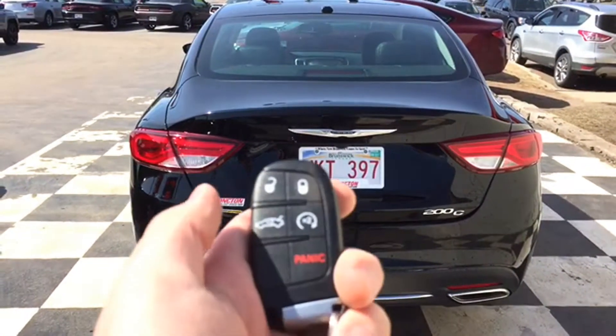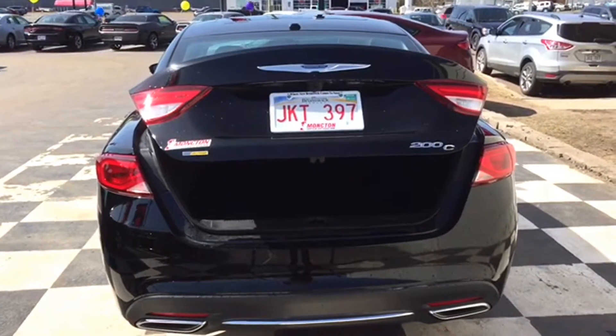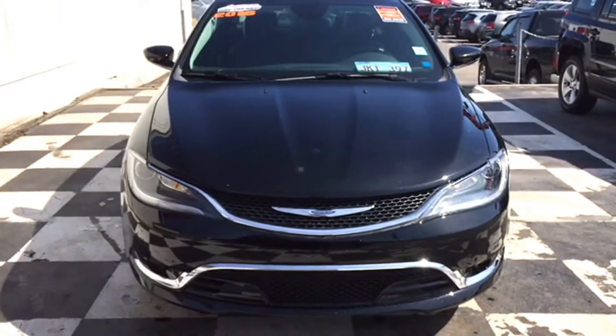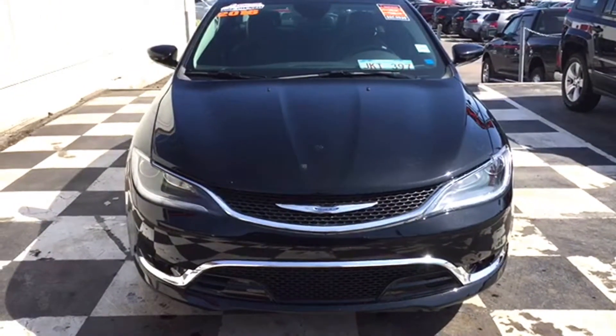Need to load up the Chrysler 200 for a weekend getaway? Easy. Hit the button on your keys twice, the trunk pops and reveals your spacious cargo area, perfect for any busy lifestyle. And here's my favorite feature: hit that button on your keys twice while drinking your morning coffee and jump into a perfectly climatized, stylish ride and start the day right.